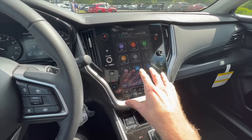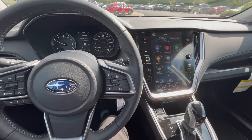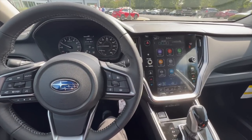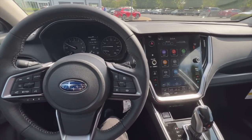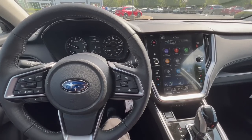We'll go over this touchscreen display in a lot more detail in the coming weeks once my Outback Onyx edition arrives. One other thing I want to show you today is something I'm happy they updated: AVH, which stands for Auto Vehicle Hold. I'm going to show you what it does and what they changed on the new 2023 model.